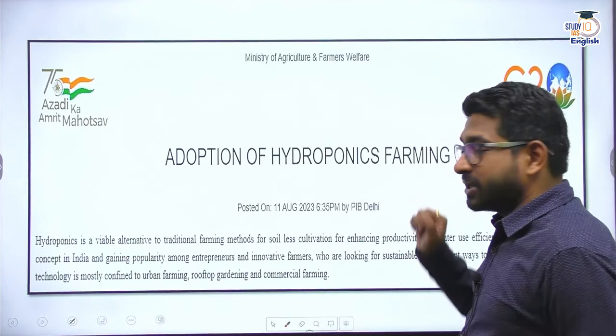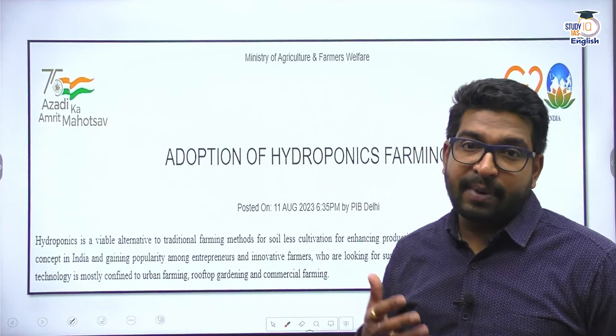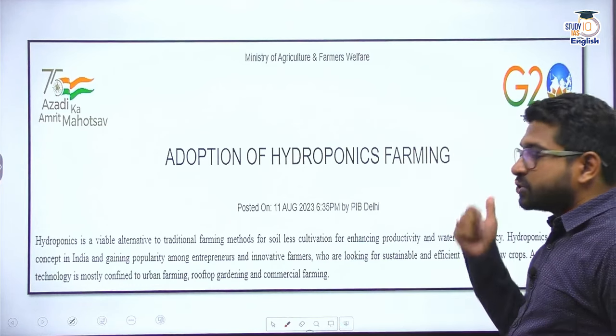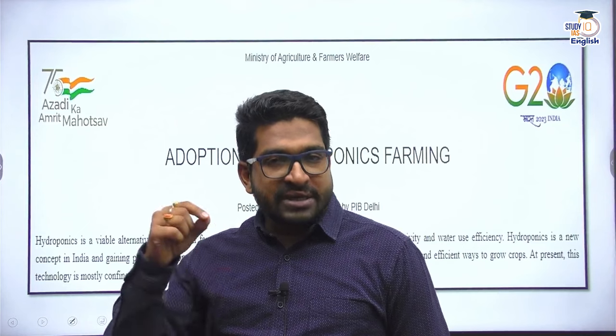We are going to discuss hydroponics. Recently, the government announced in parliament that India is looking for more and more adoption of hydroponic farming. Under the domain of hydroponic farming, we are going to discuss one special method which the Indian Institute of Horticultural Research, Bengaluru has been experimenting with and researching, called Cocoponics.